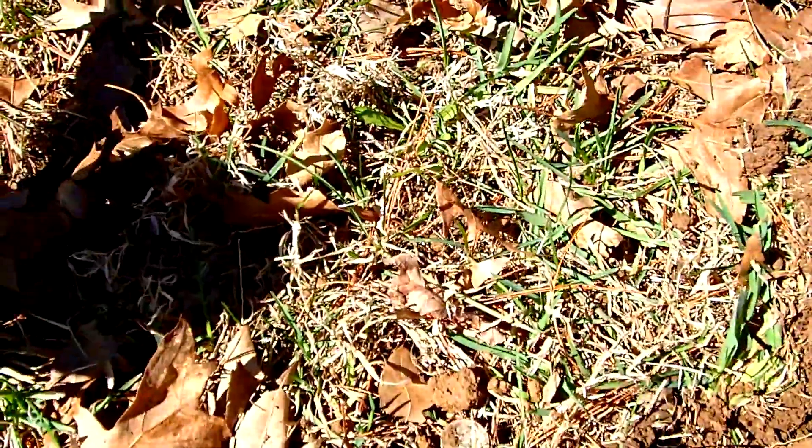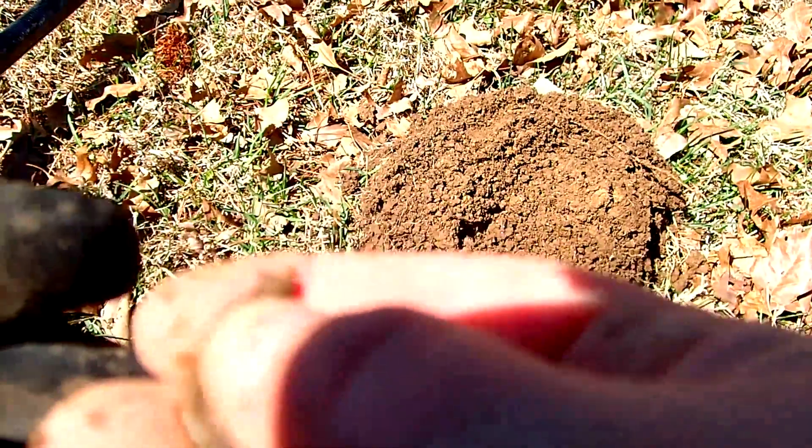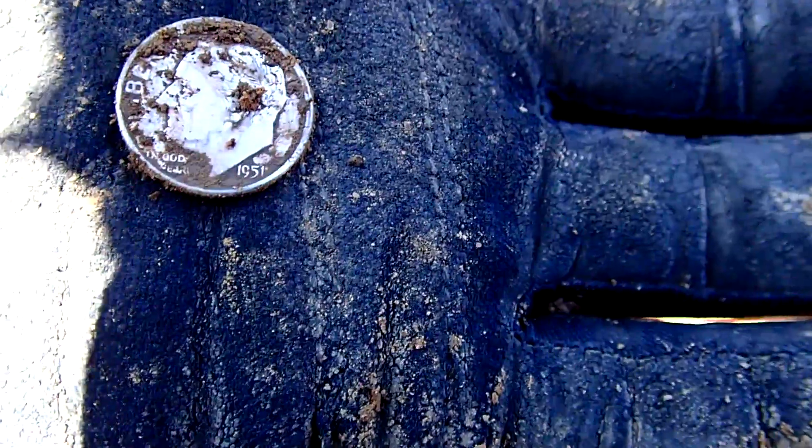I'm just getting it barely now, it's right here. Alright, so I'm down to it right there. There it is, looks like it's going to be a rosy. Fifty-one rosy, no mint mark. Alright, cool, that was awesome — it was coming in pretty high, huh?